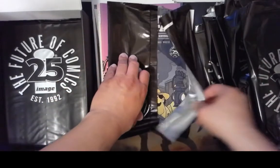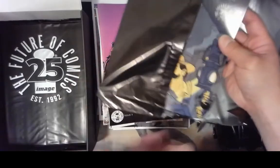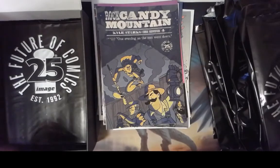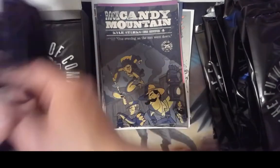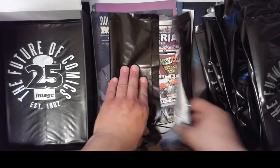What is this? It has cowboys on it. What could it be? It is Rock Candy Mountain. Alright. Let's get a sweet artist cover or something — that'd be cool.